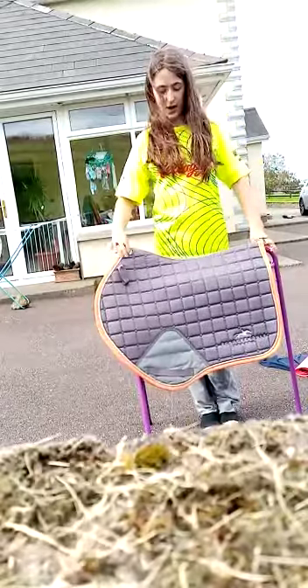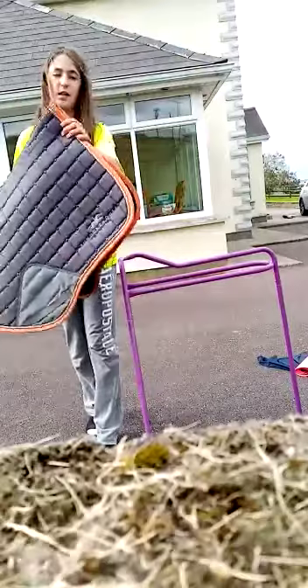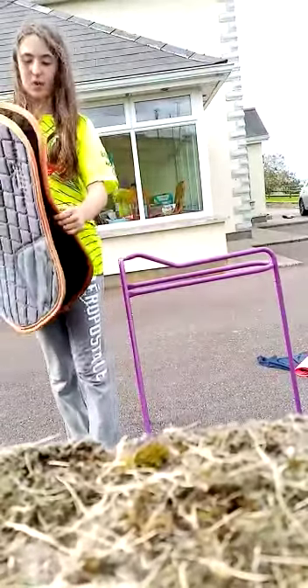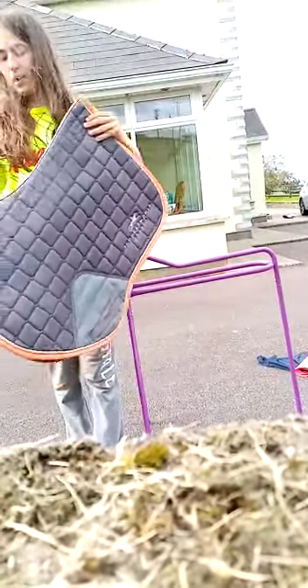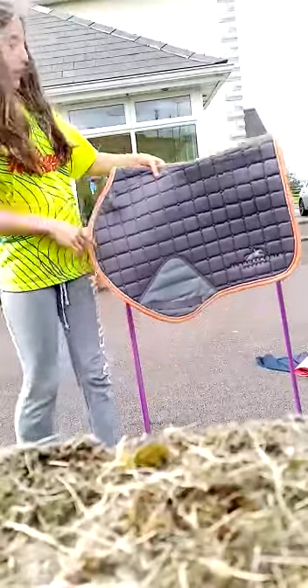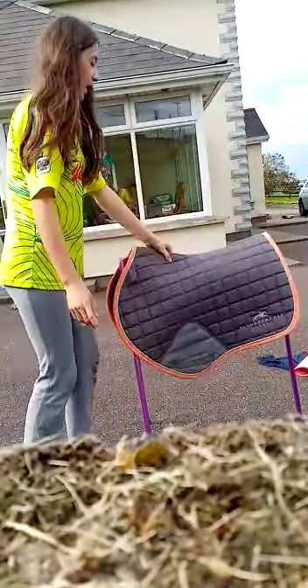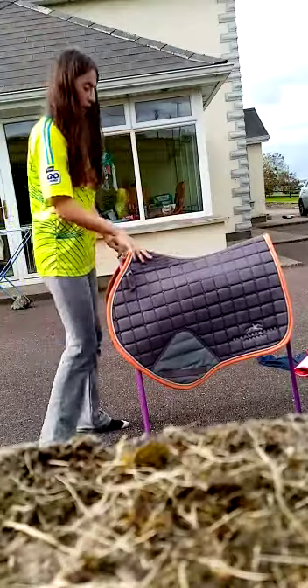The first thing I have is a stocking cell pad. It has an orange tinge and it's padded. It's grey as you can see, and it's orange there. It's a GP and it's full and I quite like it.